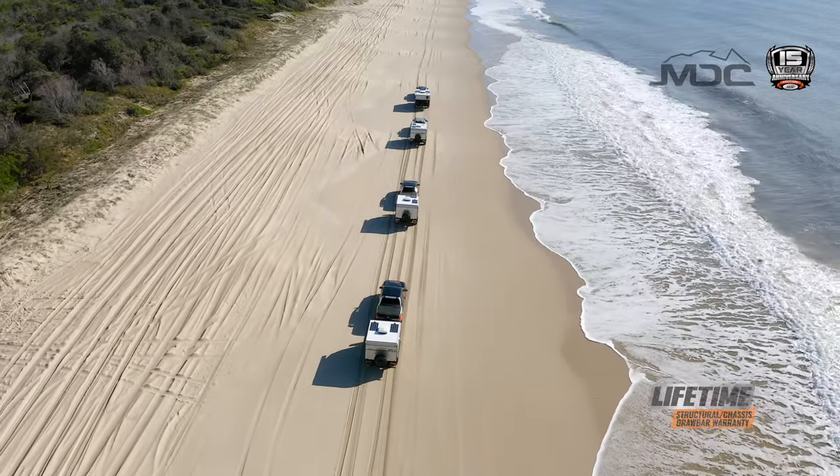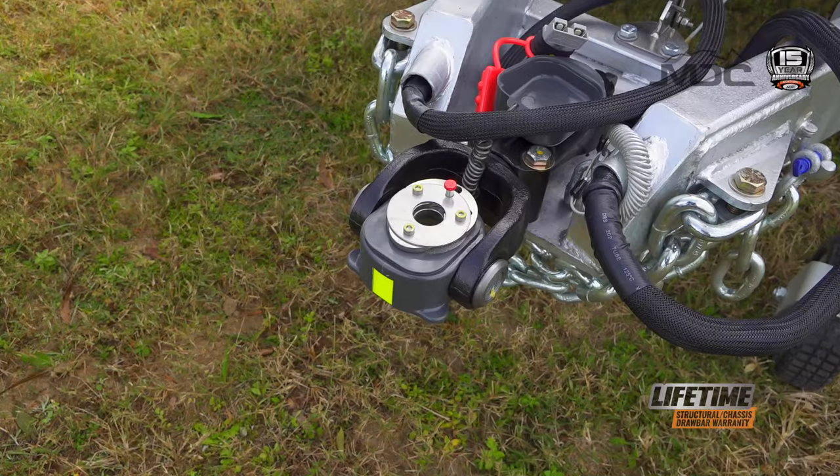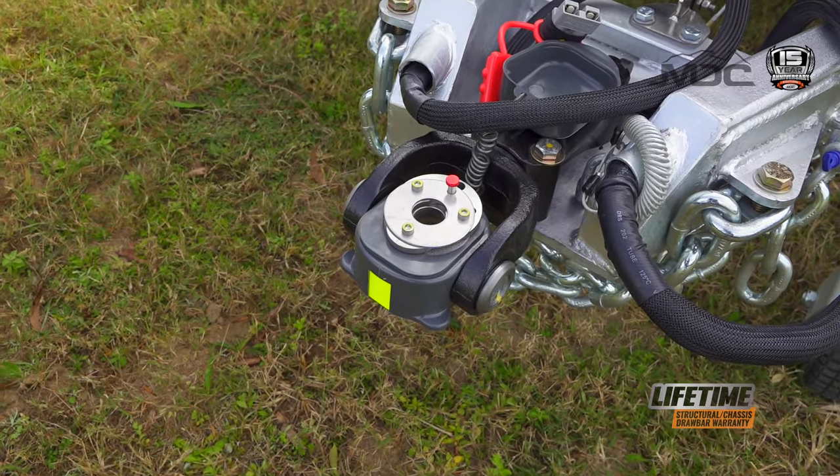Keeping everything connected is the CruiseMaster DA35 hitch. Rated to 3.5 tons, it's easy to use, strong and built to last.